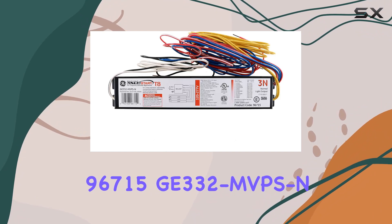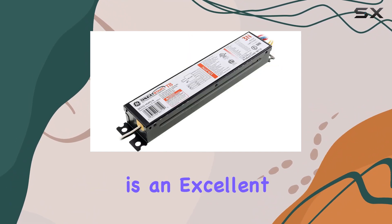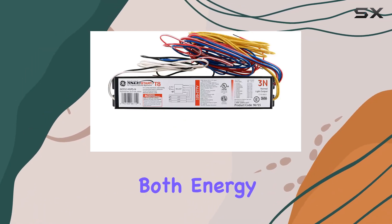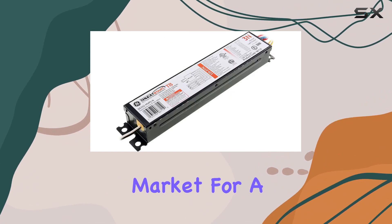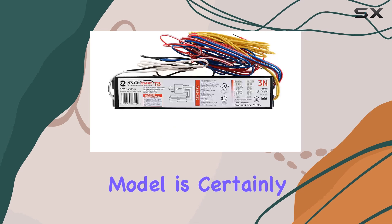In summary, the GE Lighting 96715-GE332-MVPS is an excellent choice for those seeking a high-performance, versatile ballast that delivers both energy efficiency and long-lasting durability. If you're in the market for a reliable solution to power your T8 lamps, this model is certainly worth considering.